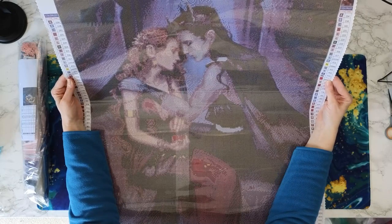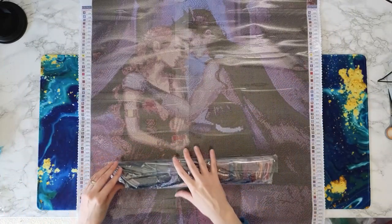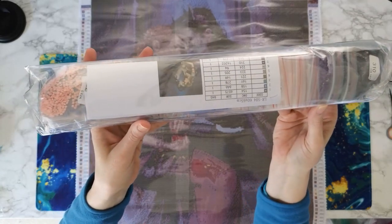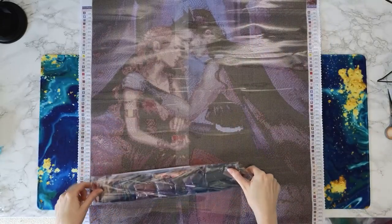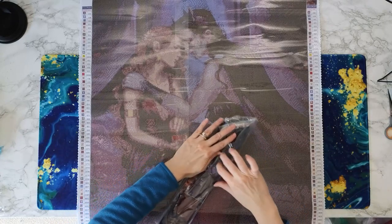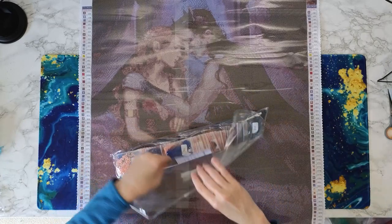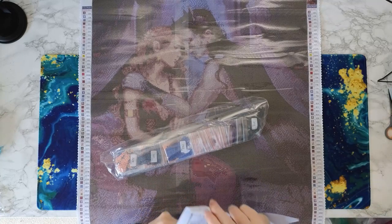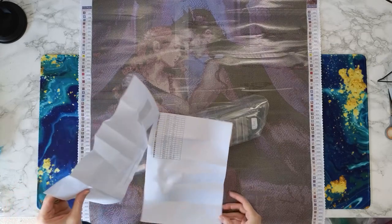So yeah, this has ABs as well as special drills — let's see what we've got here. The drills are pre-bagged, which is my preference. And here we go — this is your inventory sheet. 58 colors. It's got your DMC code and your symbol — that's all you need.